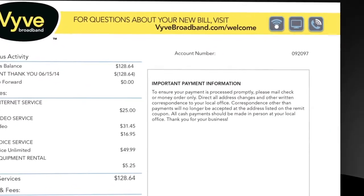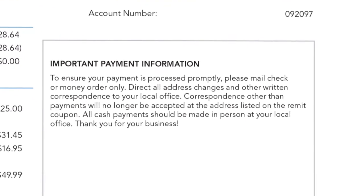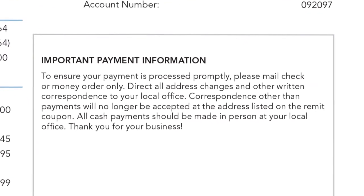To the right of this itemized list, you'll find additional notices, information, and special offers. Please be sure to check these important and helpful messages each month.